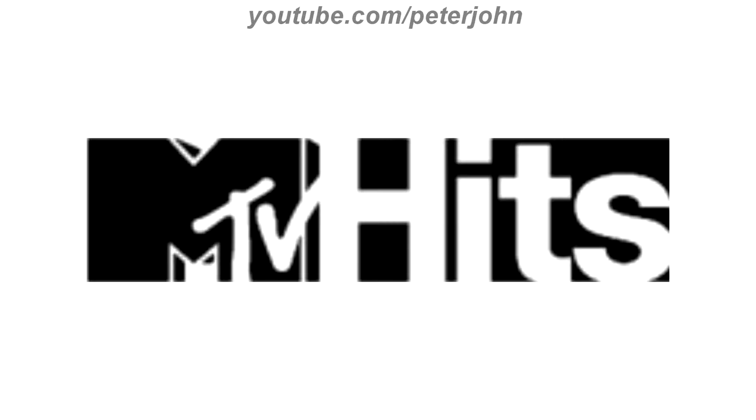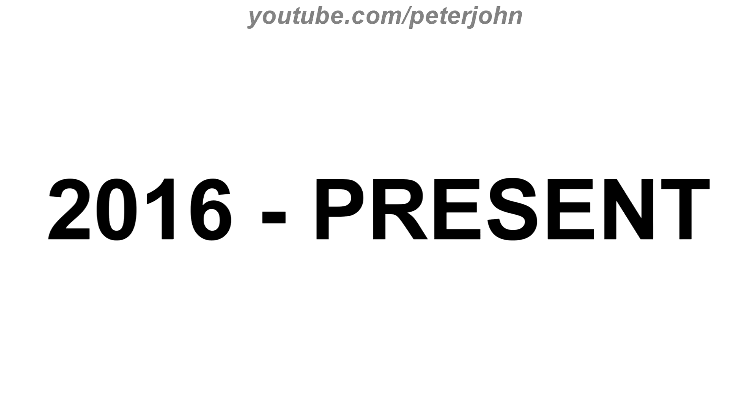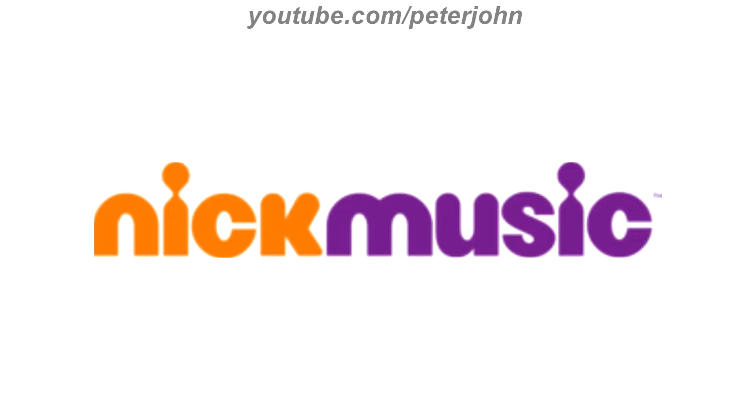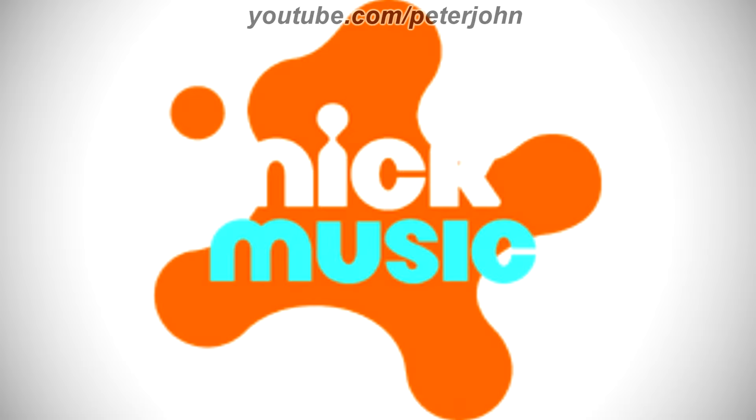2012 to 2016, on the left there is the MTV logo, and on the right there is the word Hits in white text. 2016 to the present, they finally changed its name to Nick Music. Now there is the word Nick in orange text and the word music in black text. Here is the purple version, the green version, a variant and a bumper.